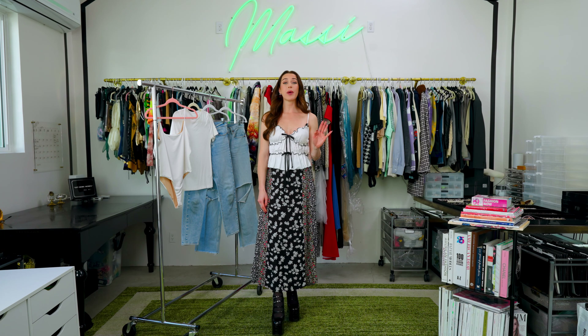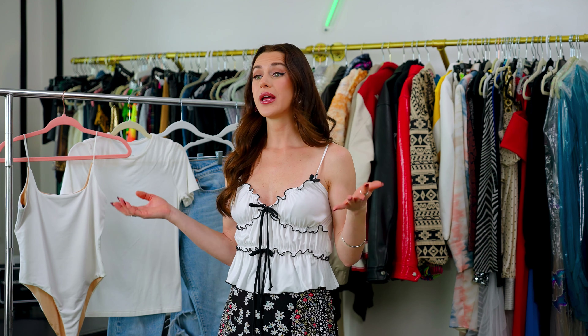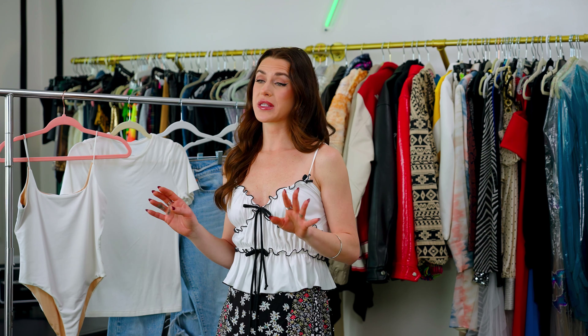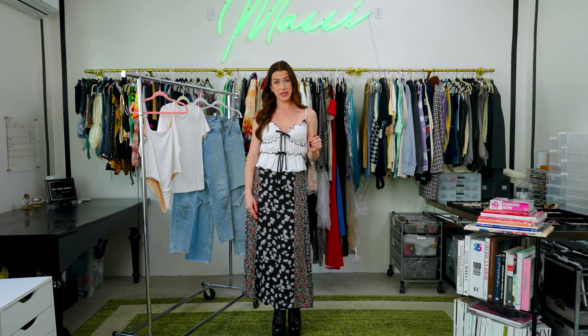Today I want to talk to you about the power of accessories and how to take a simple outfit like jeans and a t-shirt and elevate it with the accessories that you pair with it. And then for the skincare portion of today's episode, I want to share with you products that I use in the morning and at night on a daily basis.